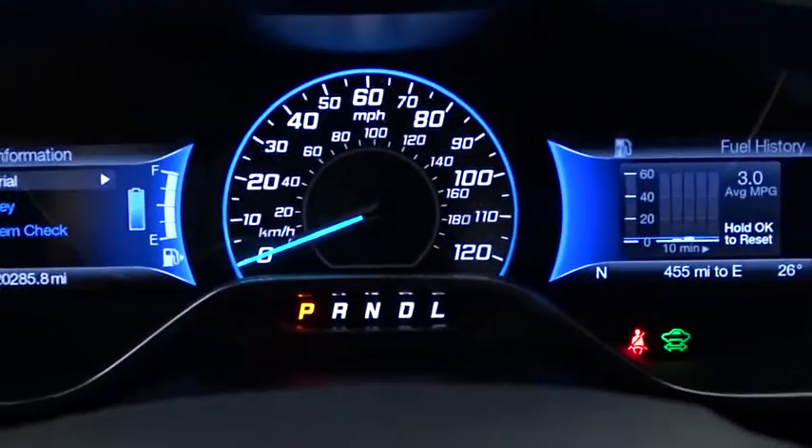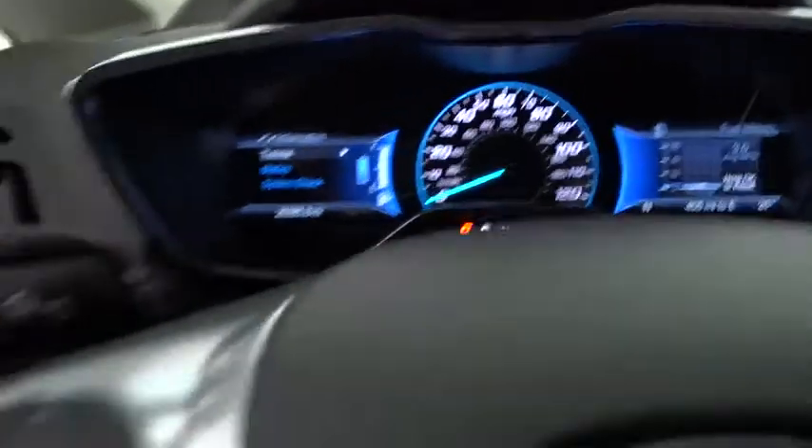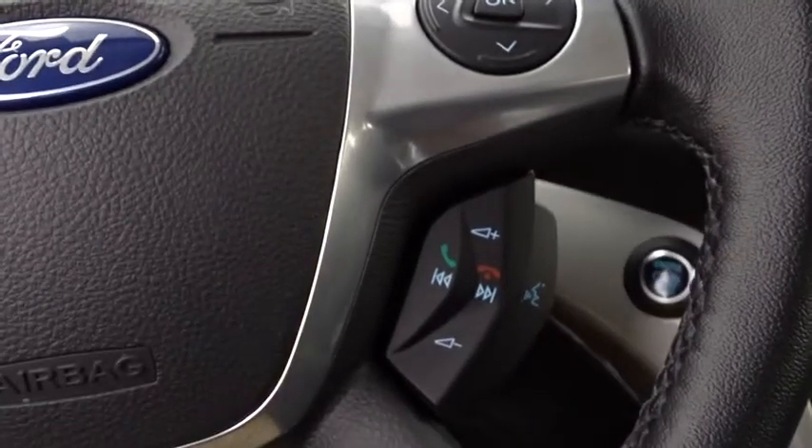Auto-dimming rear-view mirror, four-wheel disc brakes, floor mats, aluminum wheels, front-wheel drive, AM-FM stereo radio, rear defrost.